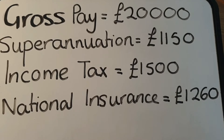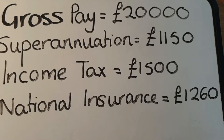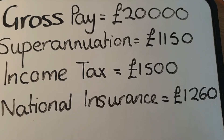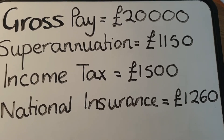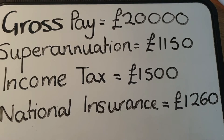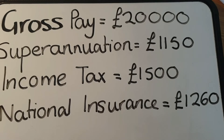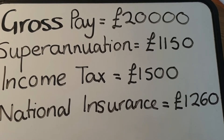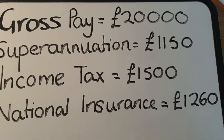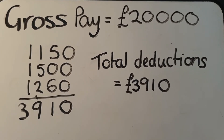Superannuation is £1,150 — superannuation just means your pension, paying into your pension. Income tax is £1,500 and national insurance is £1,260. The first step is to add your deductions together, as these are everything that will come off the gross pay amount. So we add £1,150, £1,500, and £1,260 together. The gross pay is £20,000 and our total deductions are £3,910.